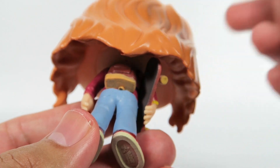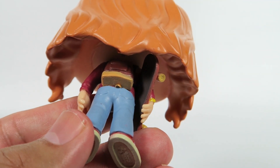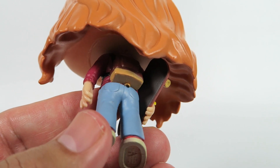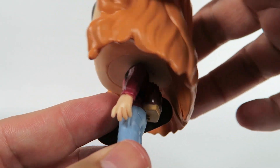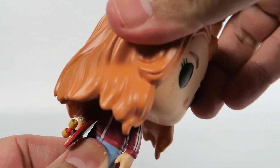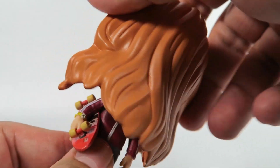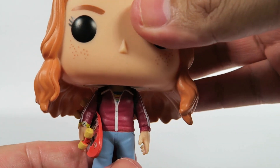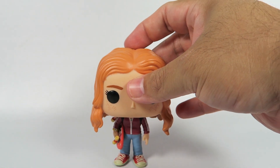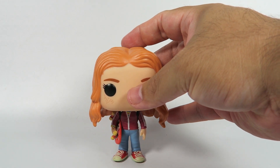In the back, she's got her backpack. Turn-wise, you kind of run into issues doing a full turn because of the skateboard, so don't expect that. Will was able to do a full turn, but this one apparently not because of the skateboard.